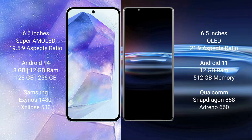Samsung Galaxy A55 comes with 8GB RAM and 128GB to 256GB internal storage, running on the Exynos 1480 processor with GPU Xclipse 530 chipset.